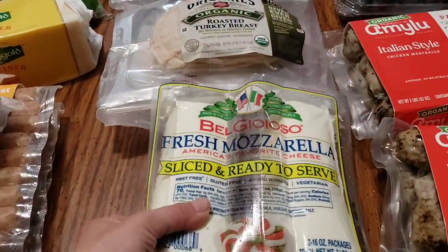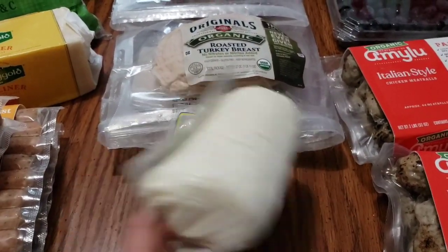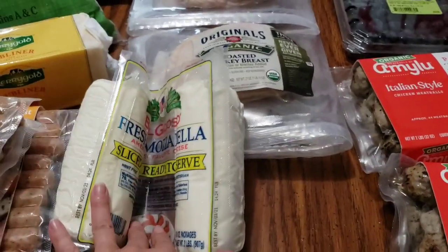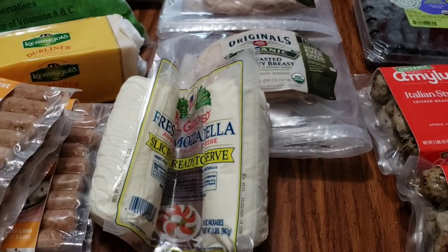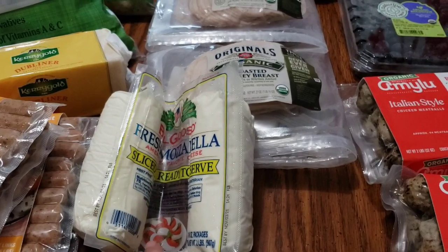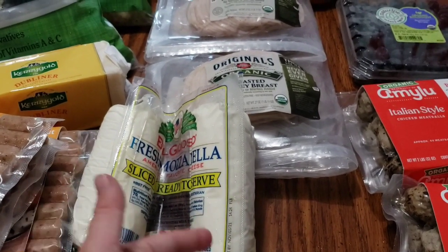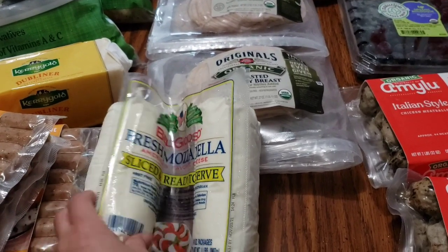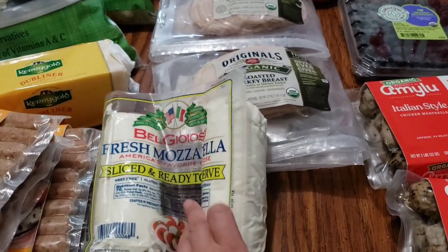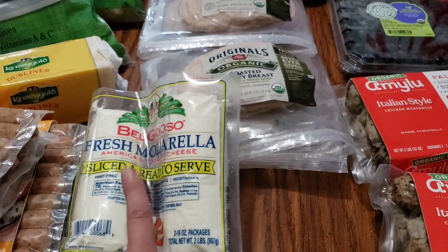We got a thing of cheese. We use this when we make our pizza — that's pretty much it. It'll go in the freezer until it's time. We have a pizza day maybe once a month where we'll have pizza and a movie, usually more in the winter than in the summer, so we really haven't done one in a while. The cheese we had was all gone and we haven't purchased any in a really long time.